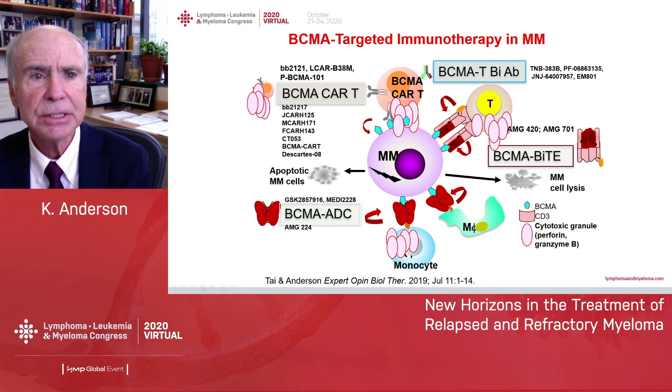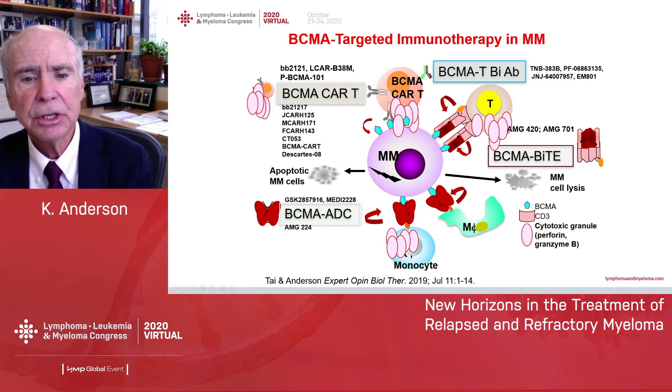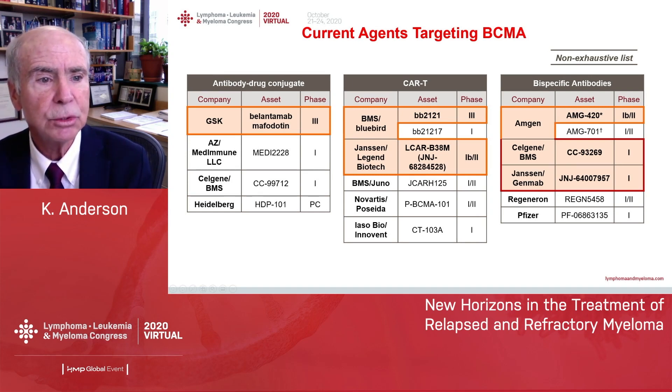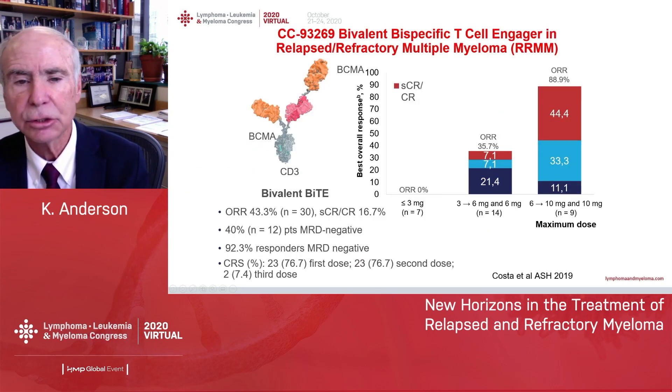BCMA-targeted immunotherapy is coming very soon. Beyond the BCMA immunotoxin already approved, there are BCMA bispecific T-cell engagers and BCMA-directed CAR T-cells. Clinical trials are ongoing — belantamab mafodotin has been approved, several others are in clinical trials, CAR T-cells and bispecific T-cell engagers are all being evaluated.